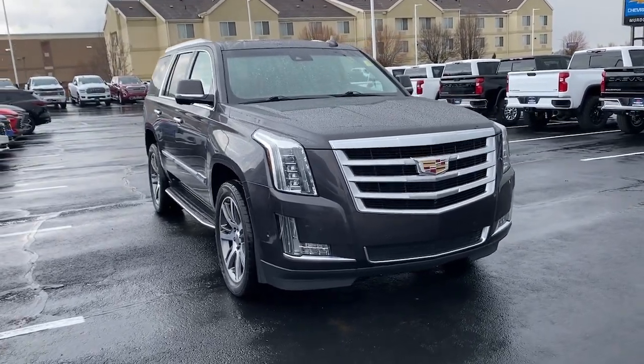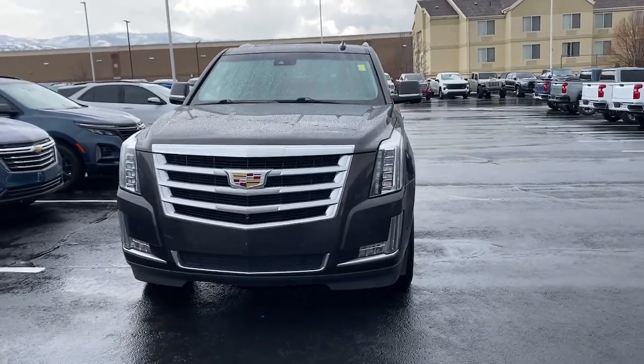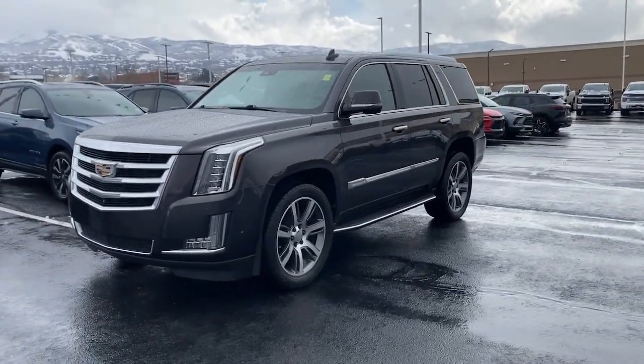Get into a car with value. 2018 Cadillac Escalade — with less than 70,000 miles on the odometer, this vehicle provides excellent value.